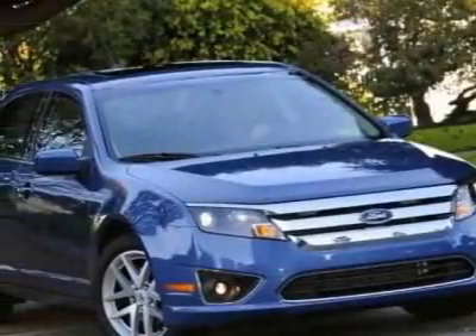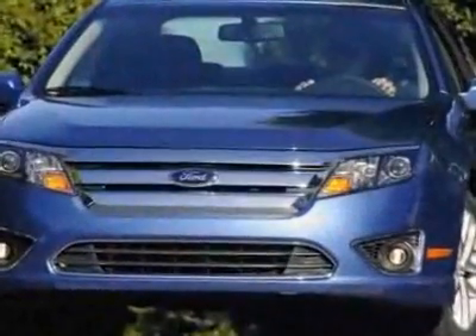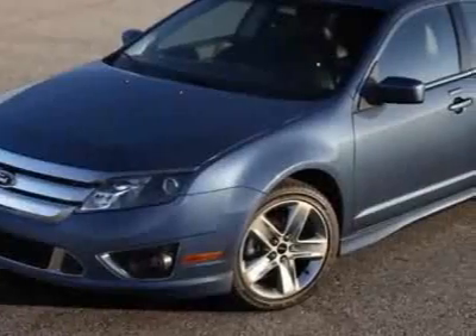Check out this 2010 Ford Fusion. This Fusion has just under 28,000 miles. For your protection, a warranty is available for this vehicle.